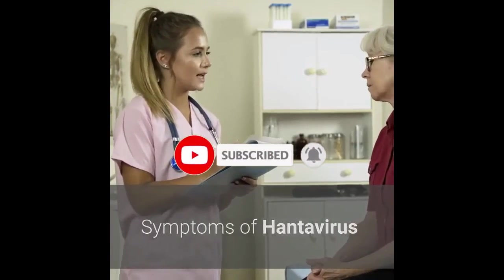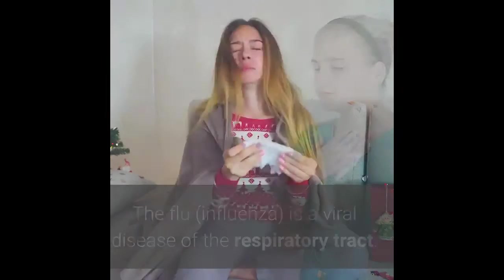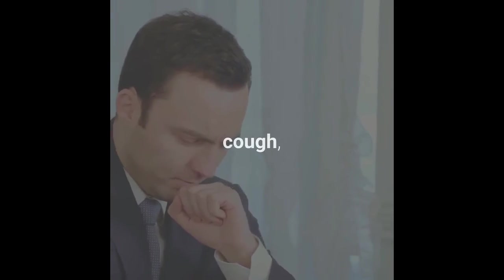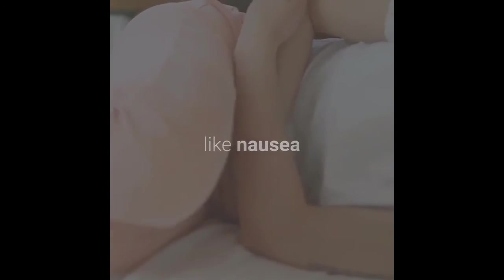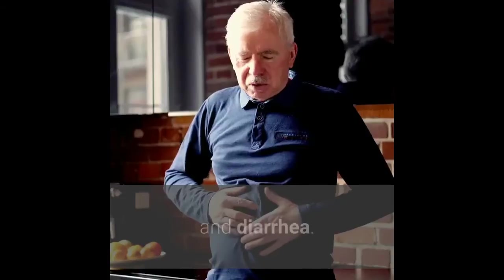Symptoms of hantavirus resemble flu-like symptoms. The flu (influenza) is a viral disease of the respiratory tract; characteristic symptoms are fever, chills, and cough. Other symptoms can include nausea and vomiting, muscle or body aches, tiredness and fatigue, appetite loss, sore throat, and diarrhea.